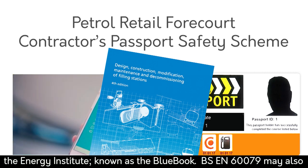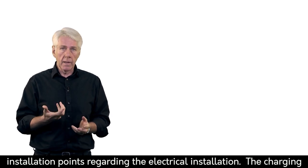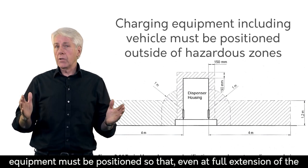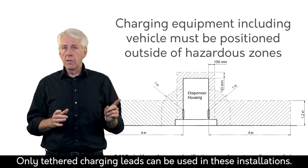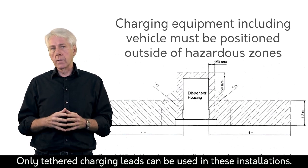BS EN 60079 may also have to be referenced. For this module, I'm just going to give a brief overview of the key installation points regarding the electrical installation. The charging equipment must be positioned so that even at full extension of the connecting cable, the equipment and vehicle connected to it is outside the hazardous zone. Only tethered leads can be used in these installations.